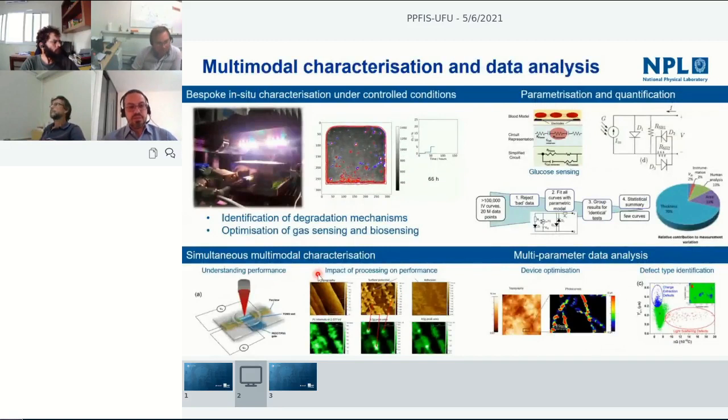Another area we work a lot on is multi-modal characterization. Any advanced material typically can't be explained by measuring just one property — you need to understand how different properties correlate. We've been developing methods to measure those properties ideally at the same time or at least at the same location. One example is measuring in controlled environmental conditions using a portable environmental chamber connected to a system that measures optical images, optical spectroscopy, and electrical measurements all simultaneously.